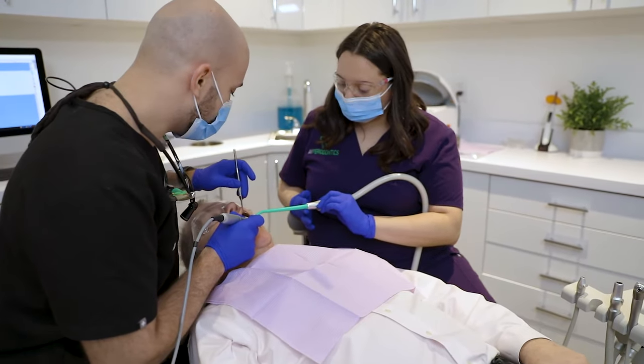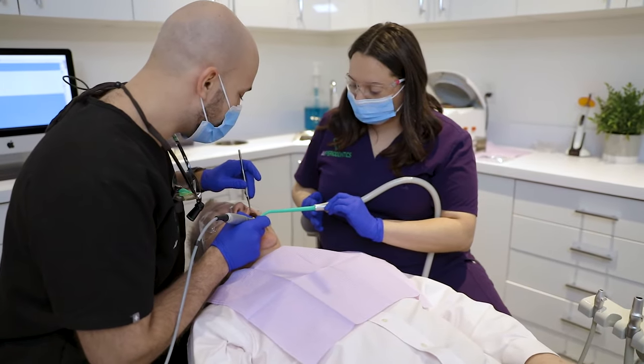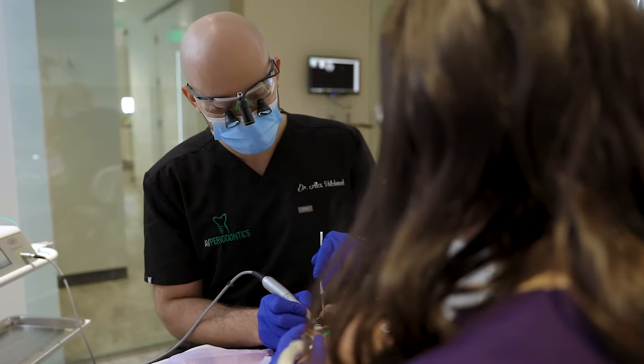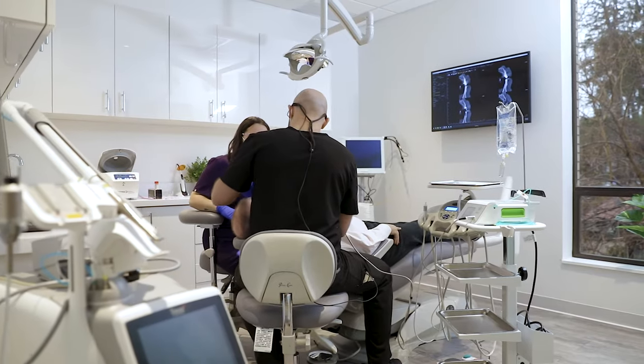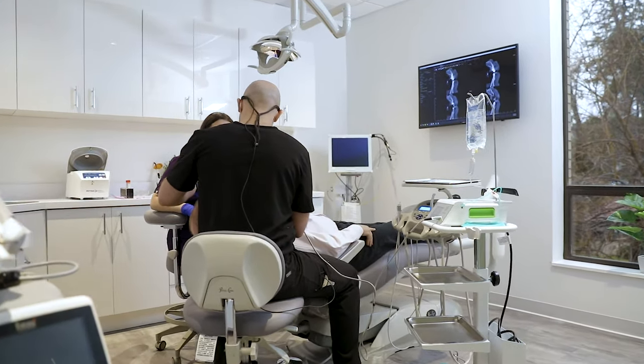What patients can expect during the LAPIP procedure is to have absolutely no pain and no discomfort. The procedure usually takes 30 to 45 minutes to complete. There's no cutting and there's no sewing.